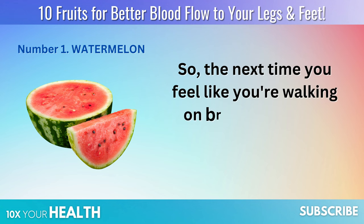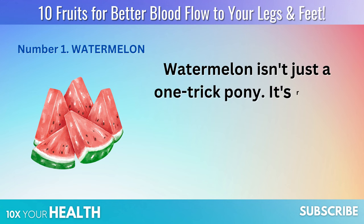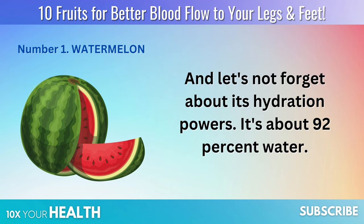So the next time you feel like you're walking on bricks instead of feet, consider grabbing some watermelon. Watermelon isn't just a one-trick pony — it's rich in vitamins A and C, making it a double threat for your immune system. And let's not forget about its hydration powers: it's about 92% water.